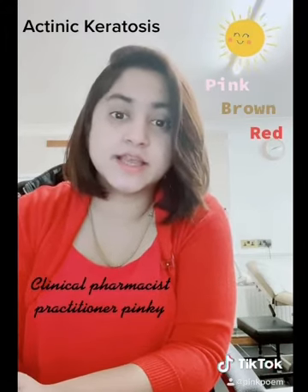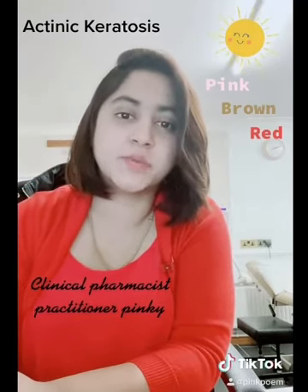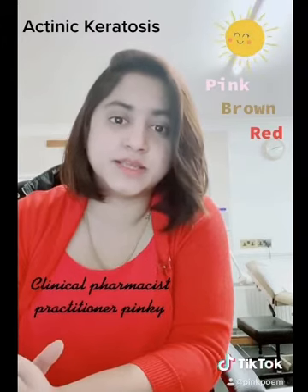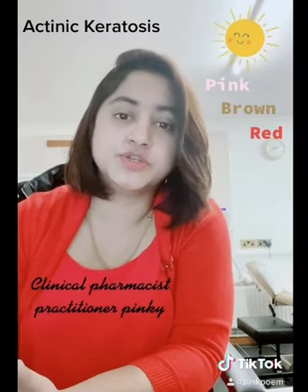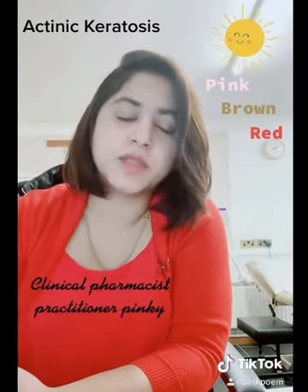Actinic keratosis is a condition where one has pink, brown, or red patches in the skin. It is mainly caused by long periods of exposure to sun.